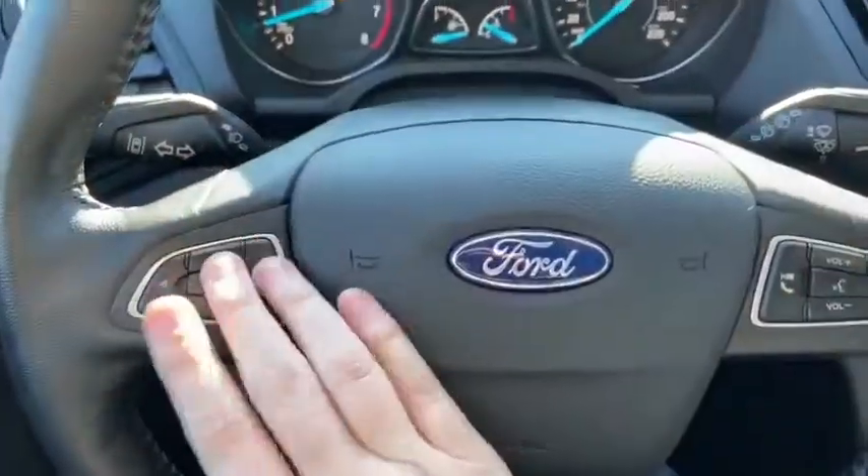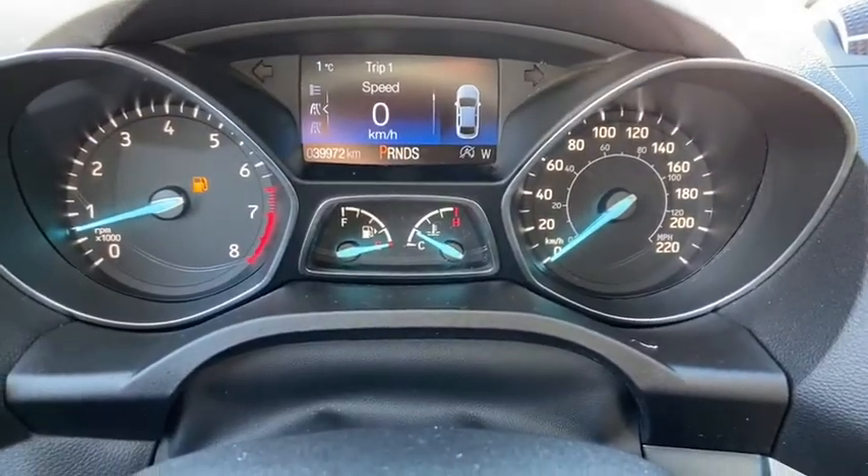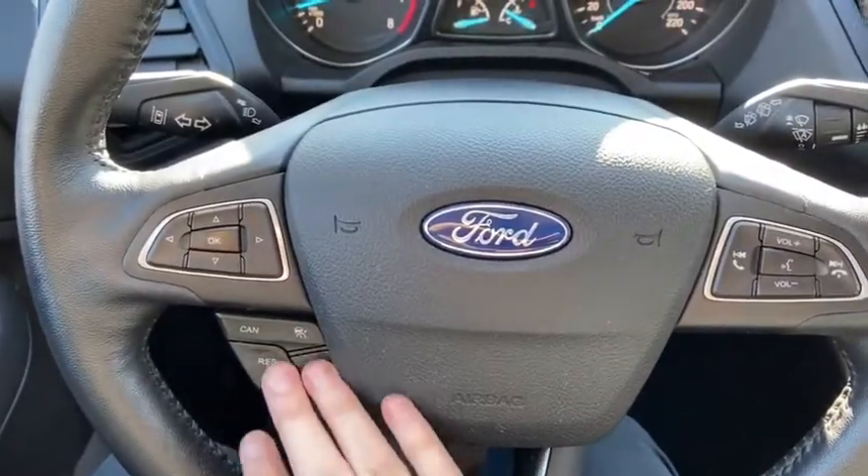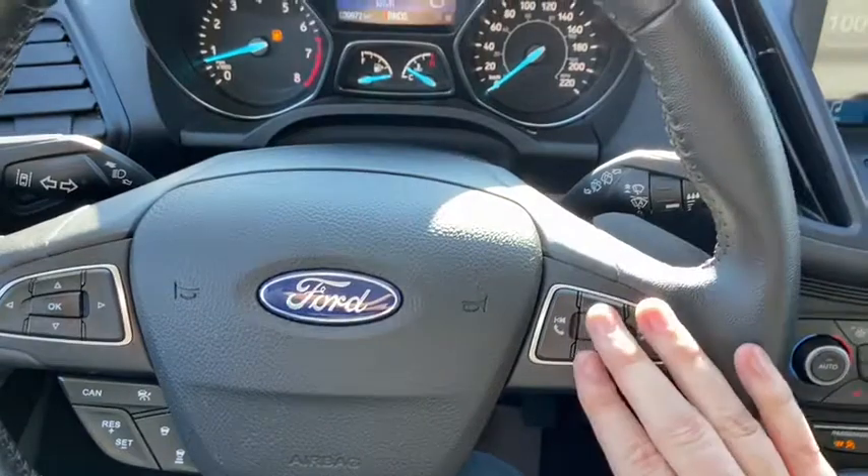On the steering wheel we have arrows on the left hand side to take us through our information panel, where you can see we have about 39,000 kilometers. You do have your cruise control settings down just below. On the right you have your audio and your hands free.